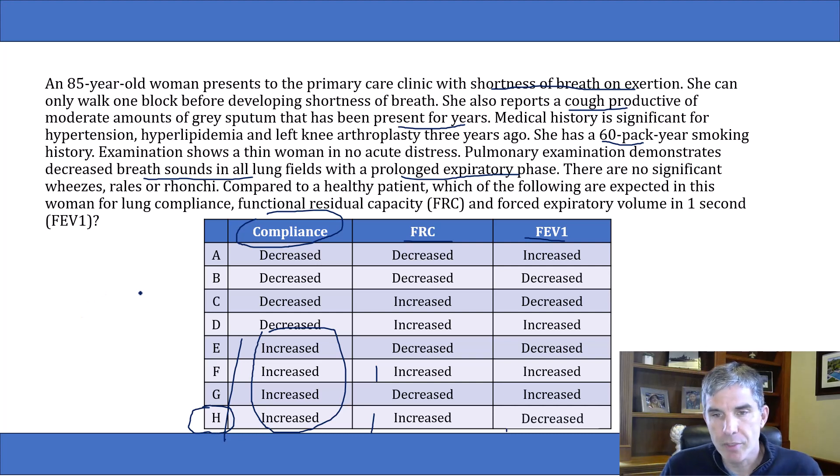Even though this is a pulmonary physiology question, and I know pulmonary physiology strikes fear in some medical students, it's very easy to answer if you just have that image in your mind of air having trouble getting out of the lungs — lots of air left behind at the end of breathing raises the FRC, and the obstruction makes it hard for air to get out so the FEV1 goes down.